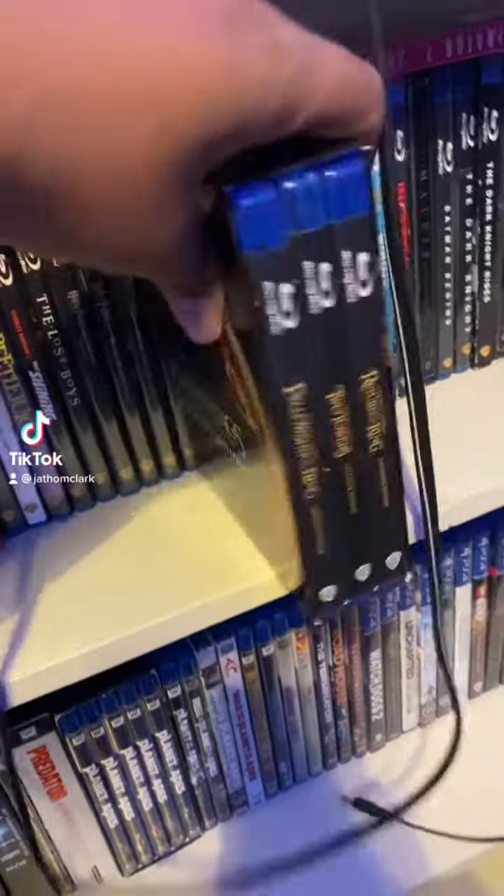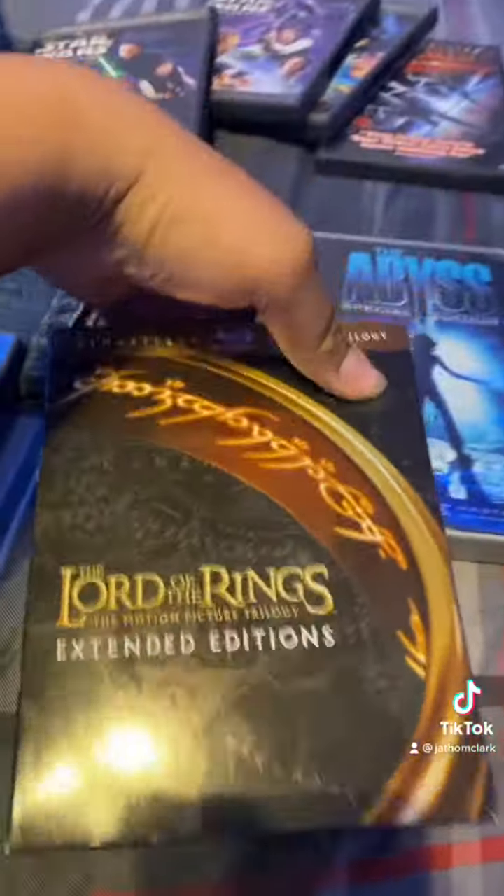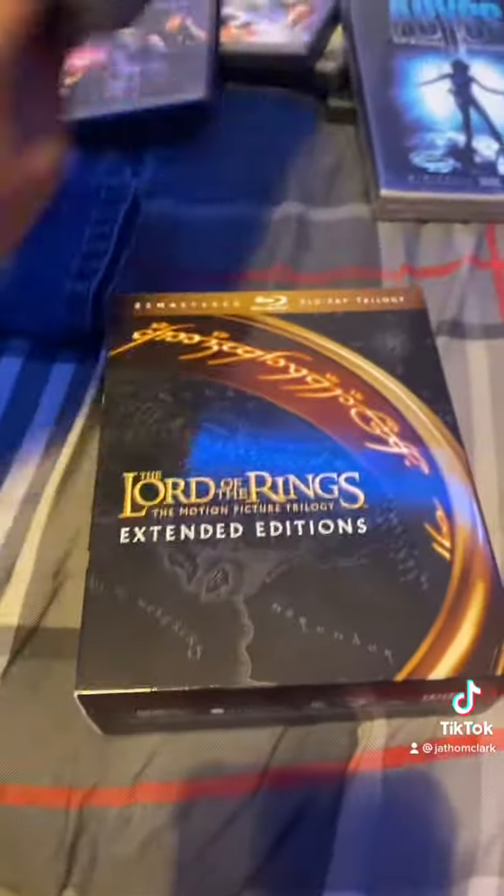Hey guys, I'm going to show you my Lord of the Rings Extended Edition Blu-rays I got a month ago on my Senior Ditch Day.